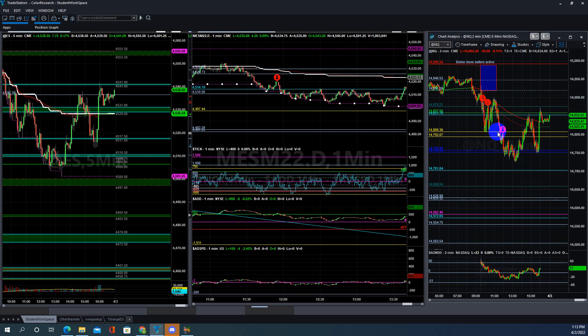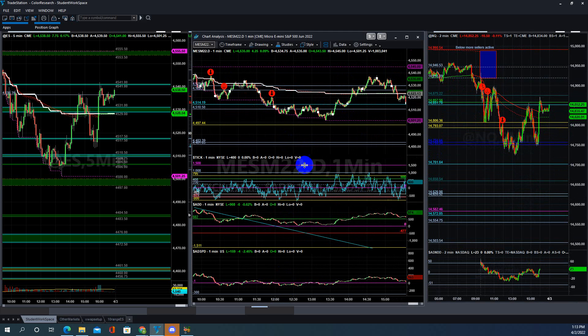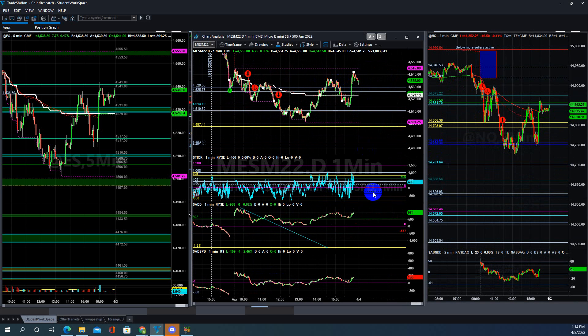Friday I usually don't trade, so I did not take any of these trades. I'm trying to take Fridays off — no more trading on Fridays. But these were the good trades. I'm just explaining how to be patient and look for selective trades rather than doing random trades in between. That's all for today — I'll see you on Monday.